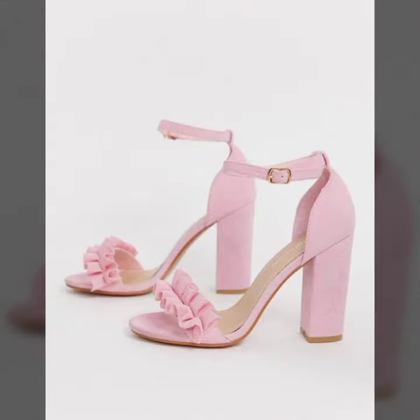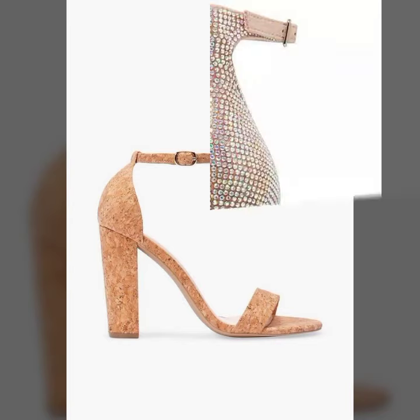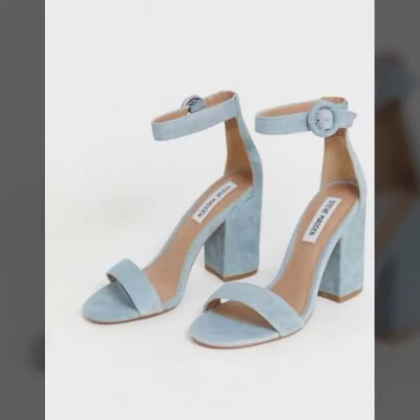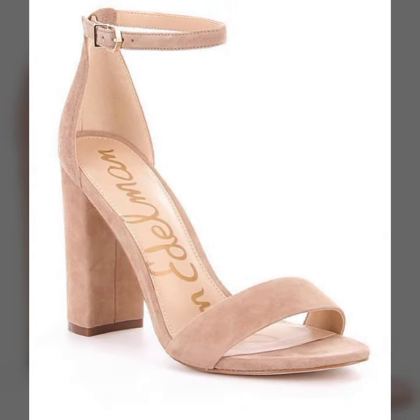My dear friends, I suggest you must watch this video till the end and try one of these block heel sandals. If you want to buy these online, please subscribe to my channel and press the bell icon. After clicking the bell icon you will get notifications of all my videos and never miss any collection. Please do support me by sharing my videos with your friends and family.